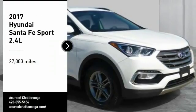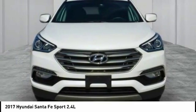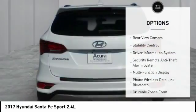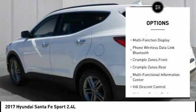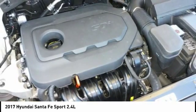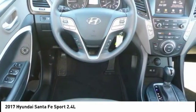Take a ride in the 2017 Santa Fe — style, quality, performance, value. This vehicle has less than 30,000 miles. Some of its great options include stability control, traction control, power steering, cruise control, trip odometer, child safety locks, trip computer, power brakes, power windows, and driver knee airbags. If you like it online, you'll love it in your driveway — take it for a spin today.